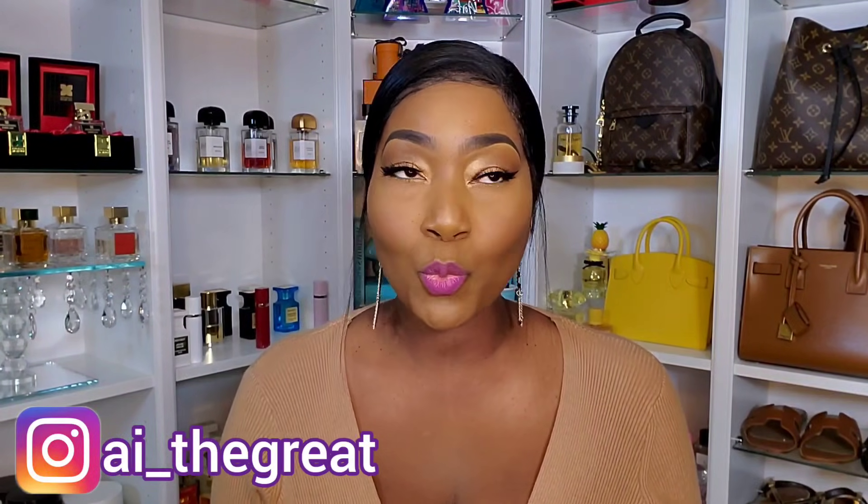Hey guys, welcome to today's video! I want to share 12 of my favorite almond note fragrances. You guys know how I'm always saying it's the almond note for me — yes to the almond note! If you're interested in a little nutty, toasted, roasted, almondy type of fragrance, then just continue to watch.